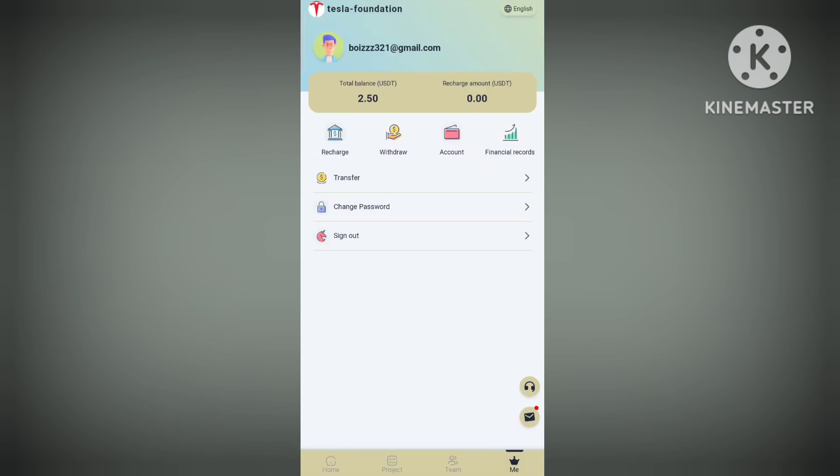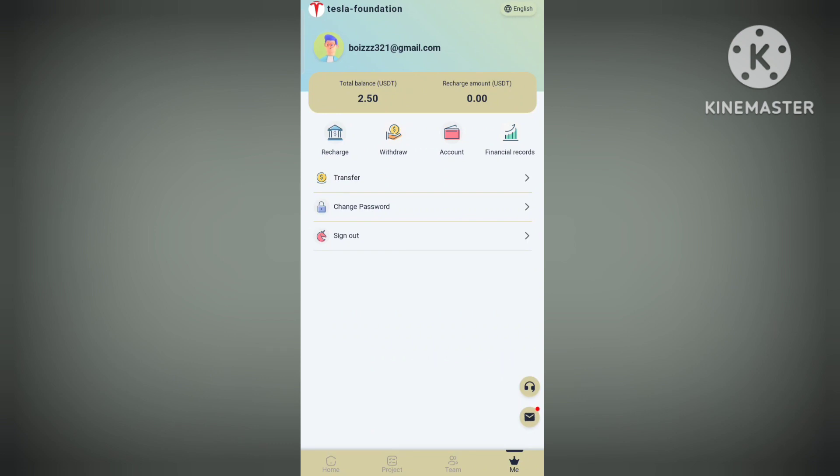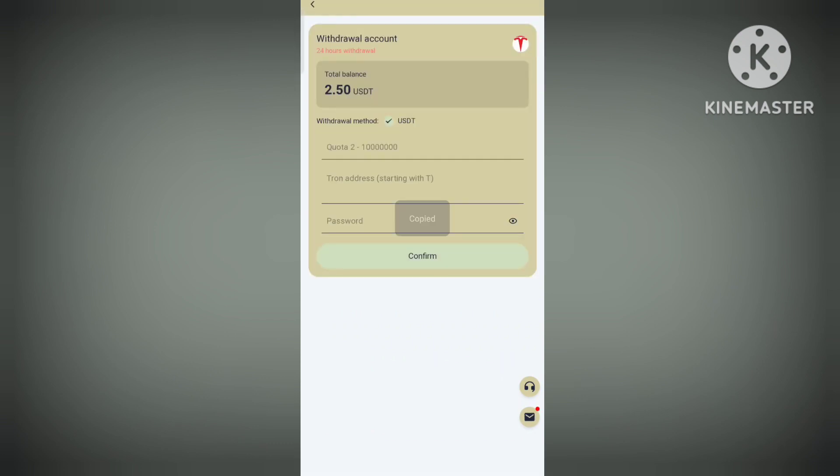As you can see, I have got a profit of 2.5 euros. Now I'll copy the invitation link for referrals, so you can make a really good profit. Copy your referral link and start your earnings.